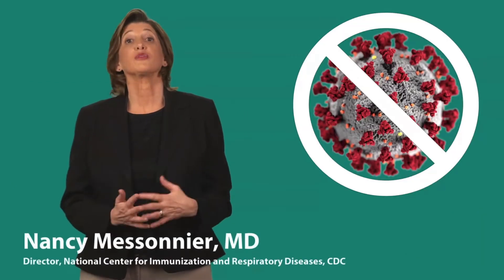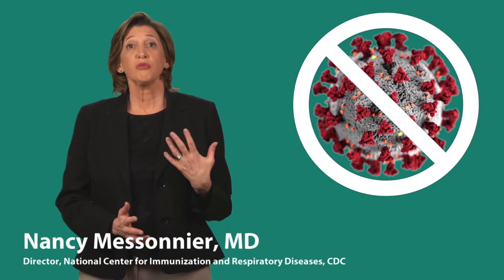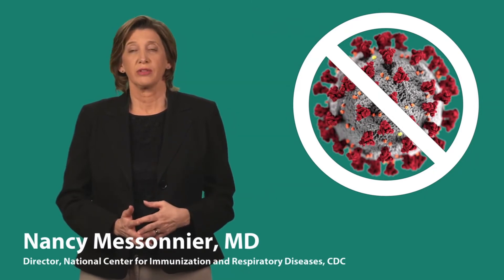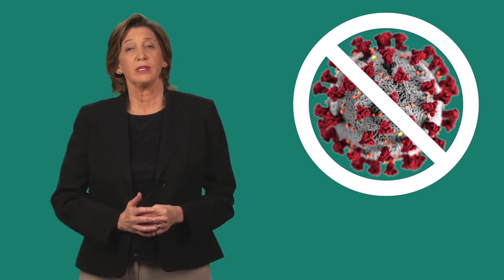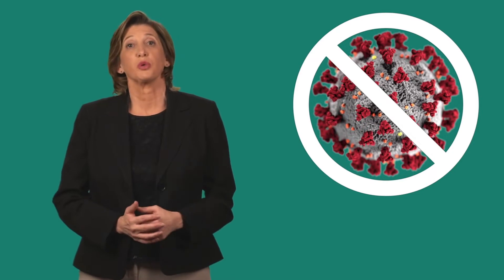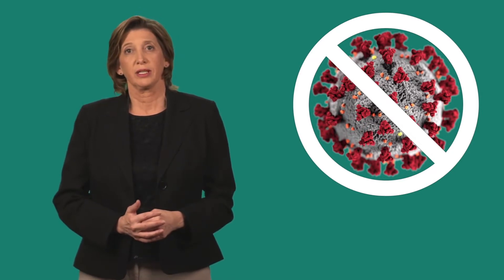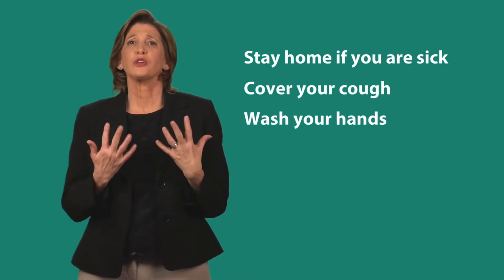The best way to protect yourself from 2019 novel coronavirus is to avoid being exposed to the virus. Additionally, there are preventative actions that you can take to protect yourself and your family from the spread of respiratory viruses that can make you sick. These include: stay home if you're sick, cover your cough, and wash your hands.